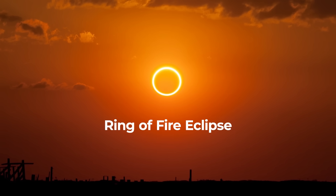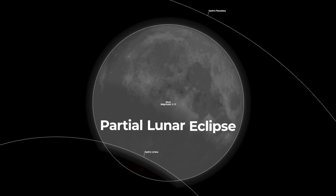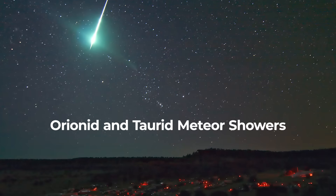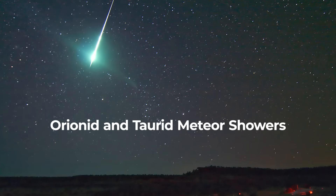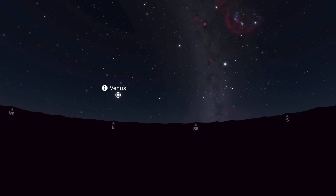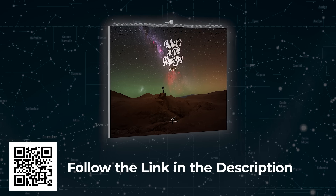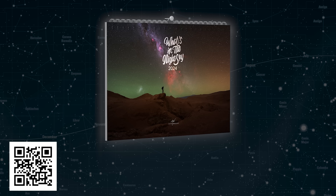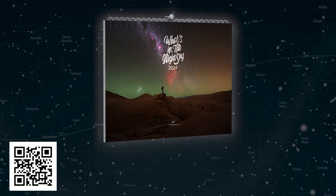A ring of fire eclipse sweeps across the Americas, two weeks later we witness a partial lunar eclipse, the skies are alight with the Orionid and Taurid meteors, Venus reaches greatest western elongation, and my 2024 night sky calendar is now finally available for pre-orders by following the link in the video description down below.